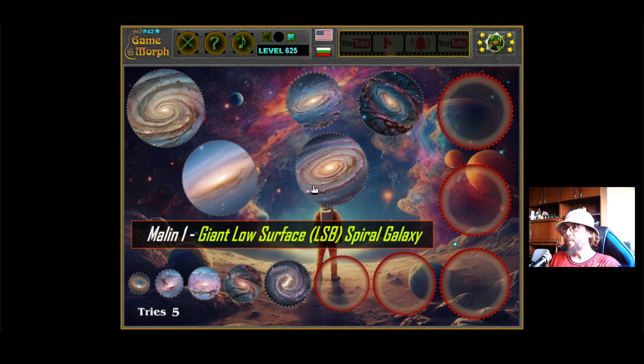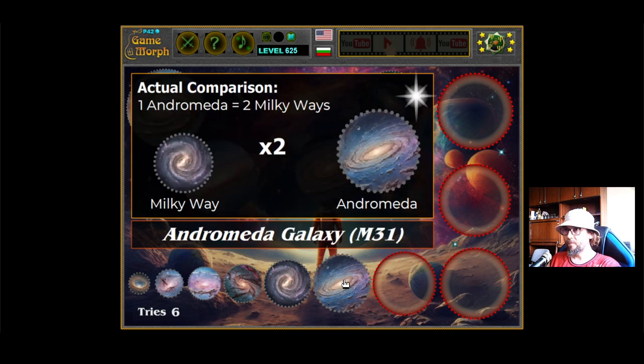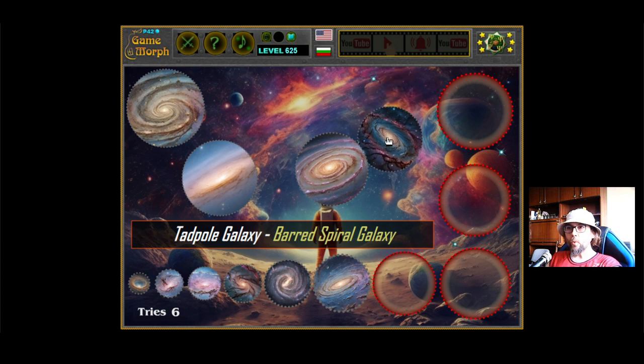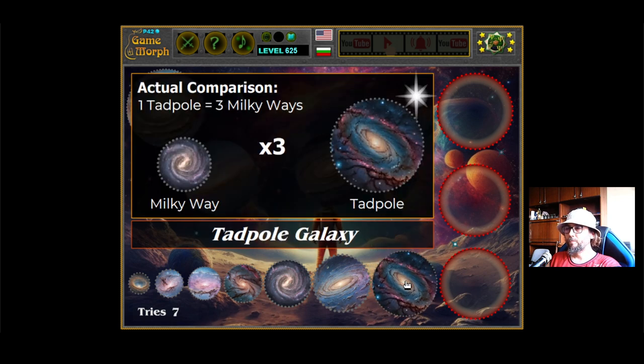Now we are going to the bigger ones. The next one is Andromeda M31. It is a spiral galaxy, and the Milky Way is 2 times smaller than Andromeda — two Milky Ways fit in one Andromeda. The next one is the Tadpole Galaxy. It is a barred spiral galaxy, and the Milky Way is 3 times smaller than it.